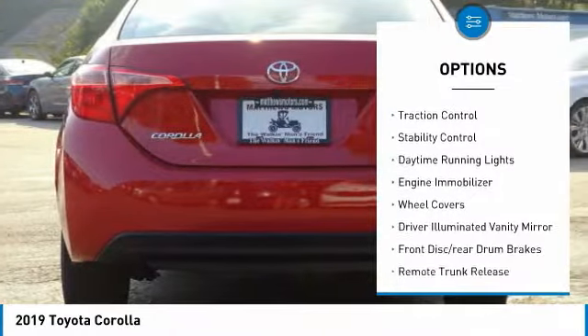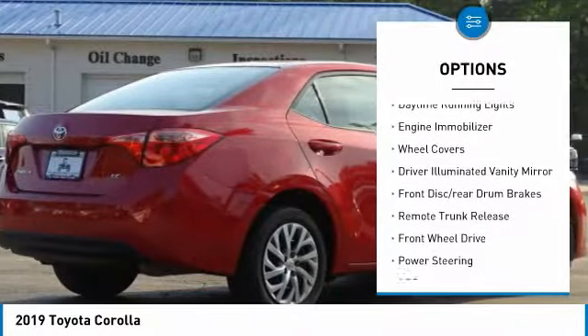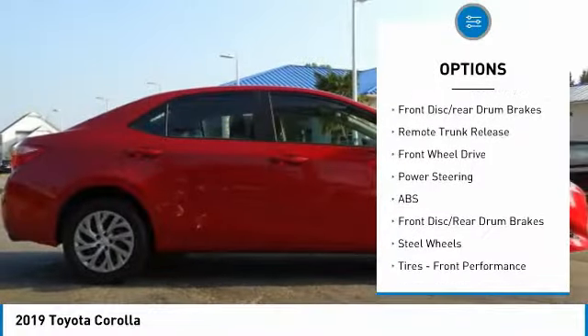Heated mirrors, brake assist, traction control, stability control, daytime running lights, engine immobilizer.